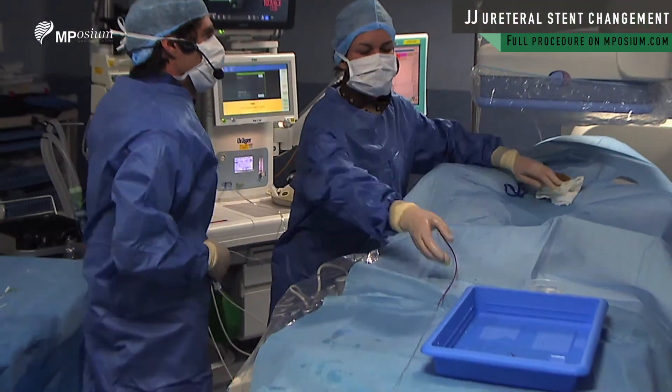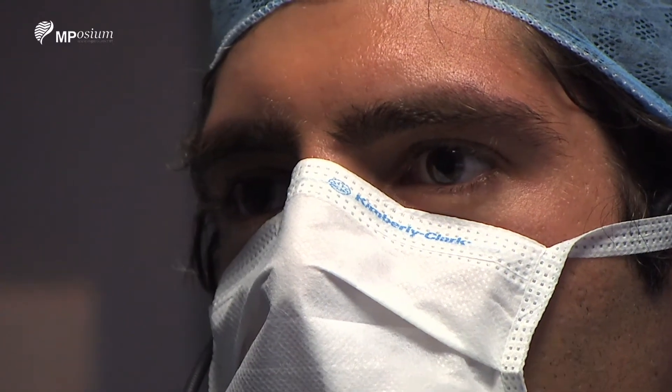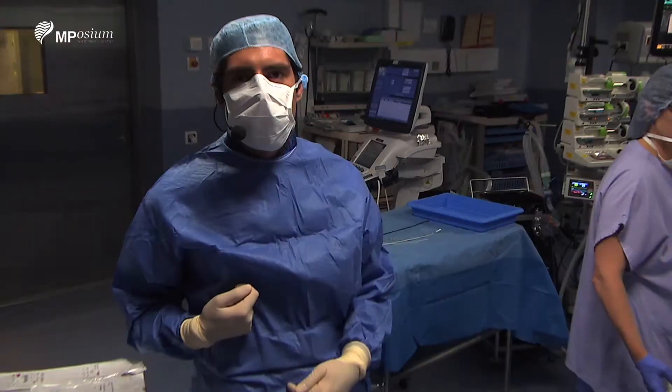So you see, it was a systematic change of the ureteral prosthesis. Everything went as predicted. See you for the next case. Thank you.